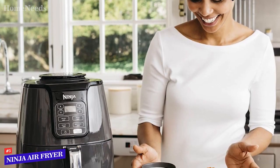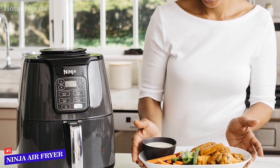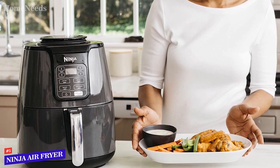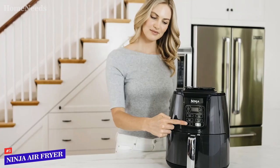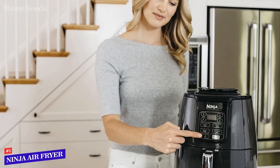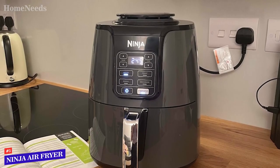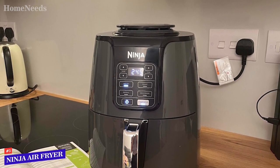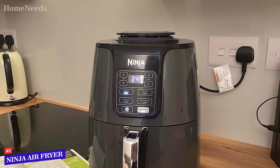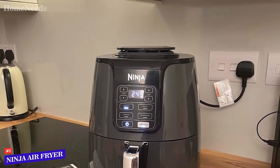The Ninja AF-101 air fryer performed nearly perfectly in our food tests and produced evenly cooked crispy french fries and shrimp. The brussels sprouts also came out with a nice crispy exterior and moist crunchy interior. As with the other basket-style fryers, the non-stick basket and tray insert were simple to clean — either run them through the dishwasher or wash them in the sink with a sponge and warm soapy water.